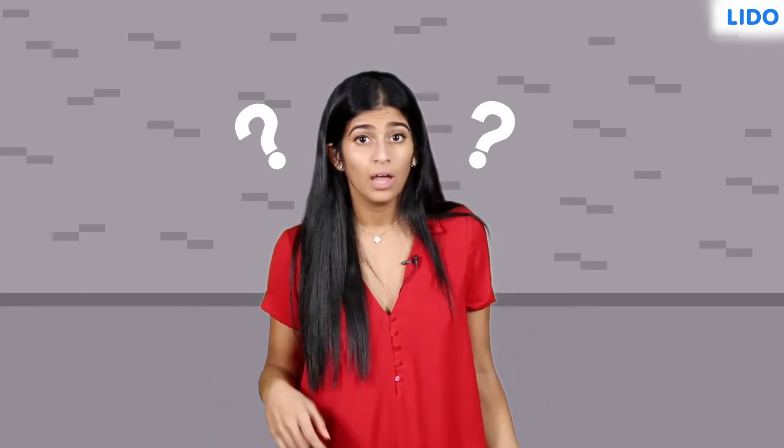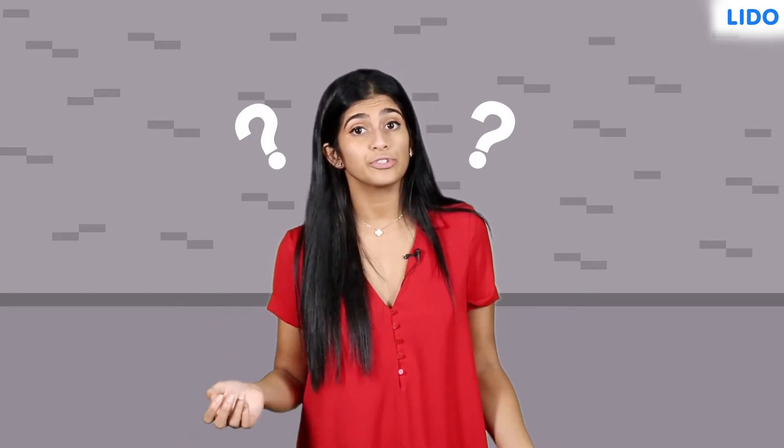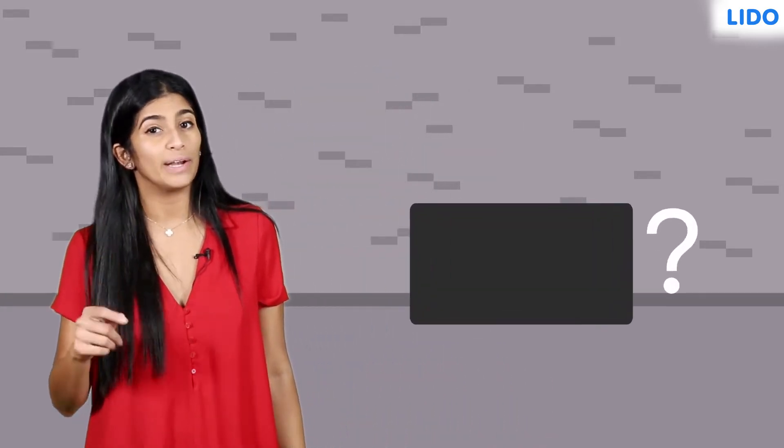Have you ever been accused of not having the guts to do something? Or heard of someone having a gut feeling about something? Well, these are commonly used phrases. But do you know what guts are?